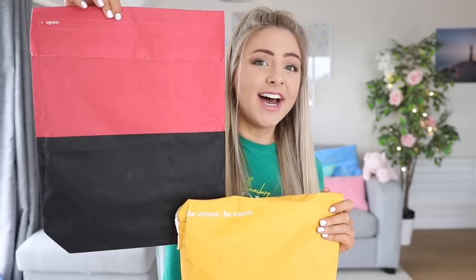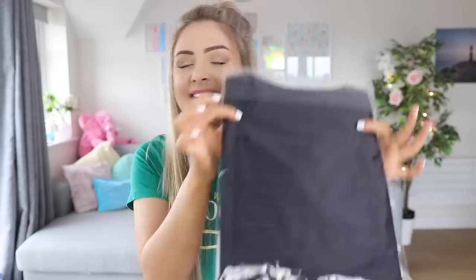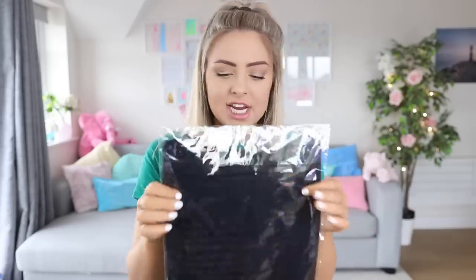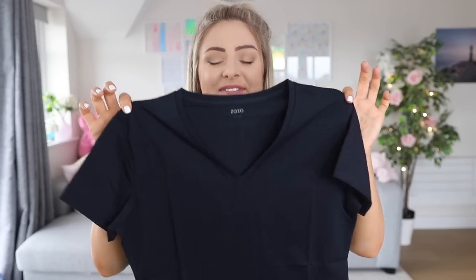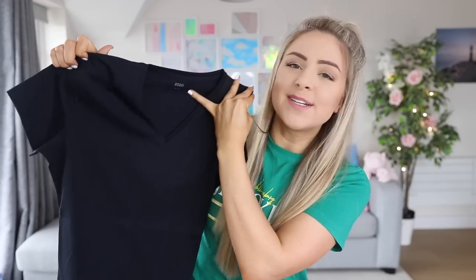On the site it says that if they have your clothes in your measurements already made, it just takes shipping time — three to four days. If not, they custom make your clothes, which takes four to five weeks. I'm pretty sure mine took six to seven weeks — but it's custom made clothing, so we'll let them off. I have two packages and I'm really excited to see how they fit. This is my little t-shirt — it comes in a nice little package.